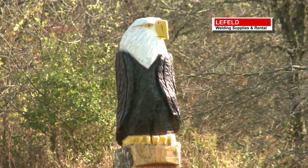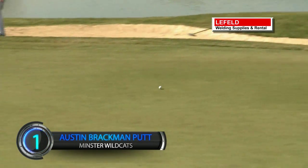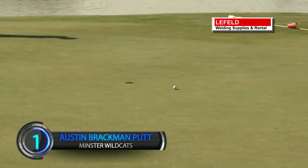Boys golf taking the No. 1 spot on the countdown. It's Day 2 at North Star. Austin Brackman of Minster putting on the 17th green. It seems to roll forever before it finds the bottom of the cup. Had to be from more than 40 feet out for the birdie.